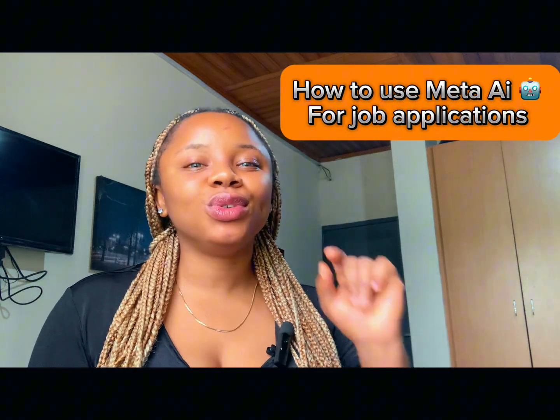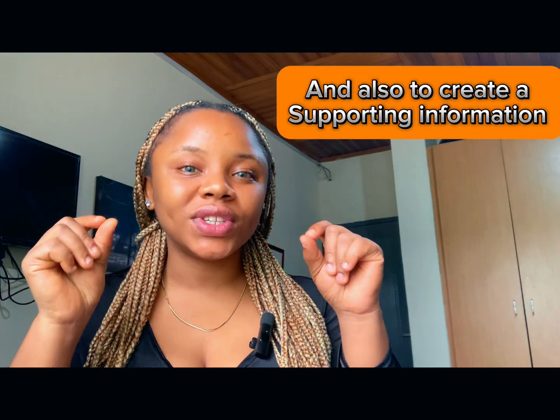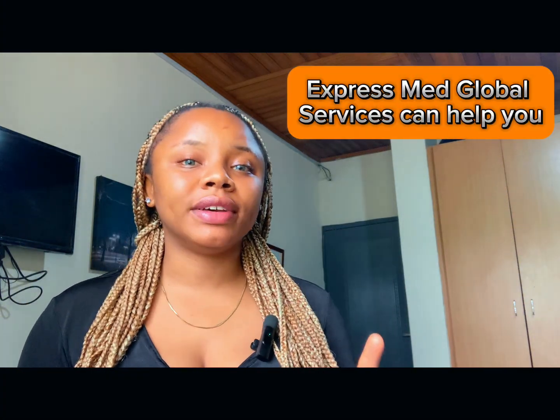We give you updated information. In today's video, I'll be teaching us how to use Meta AI to apply for a job or to create supporting information that can suit a job offer. If you're interested in this video, please follow the screen recording and make sure you understand properly. If after watching this video you still don't know your left from your right in job application, ExpressMed Global Services is here for you.